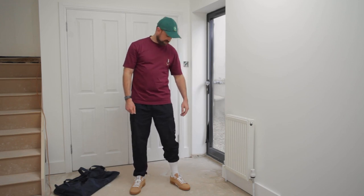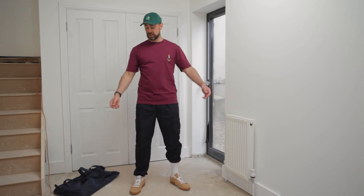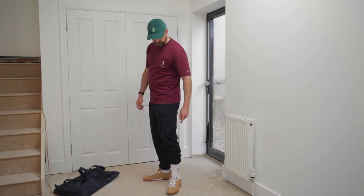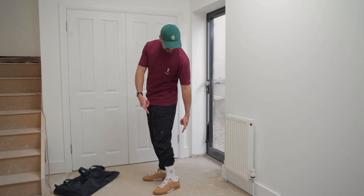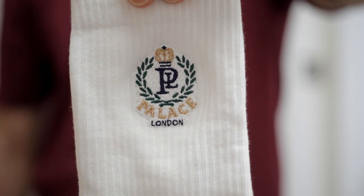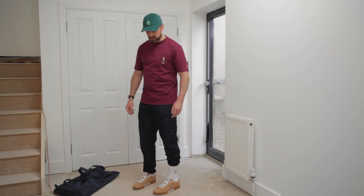I've got these CP Company tracksuit bottoms on because I'm chilling and I'm on my way to play a game of tennis. And I've got one sock showing just so you can see the beautiful detail. I do like these socks. They're keepers.